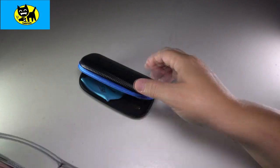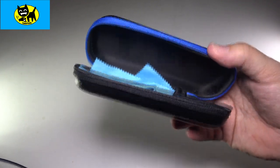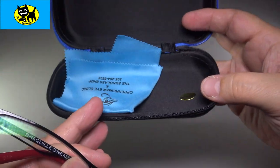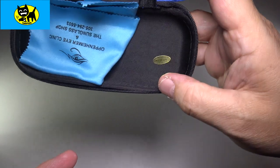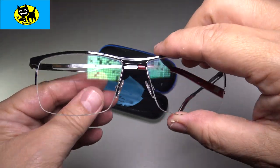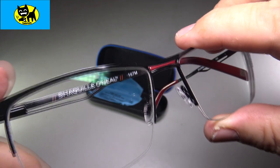I feel like ultimately, maybe it's the influence of the very cheap case that makes me feel like these aren't worth it. The case even has a little 'Made in China' sticker on it. For premium glasses, you're really paying a lot for the Shaquille O'Neal name, as you can see there on the inside arm.